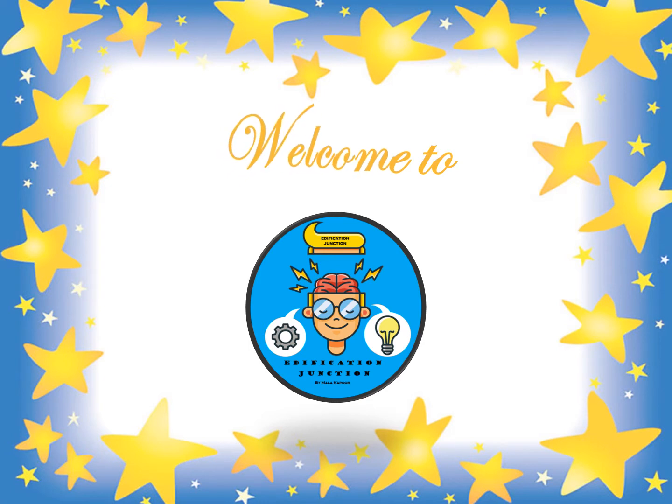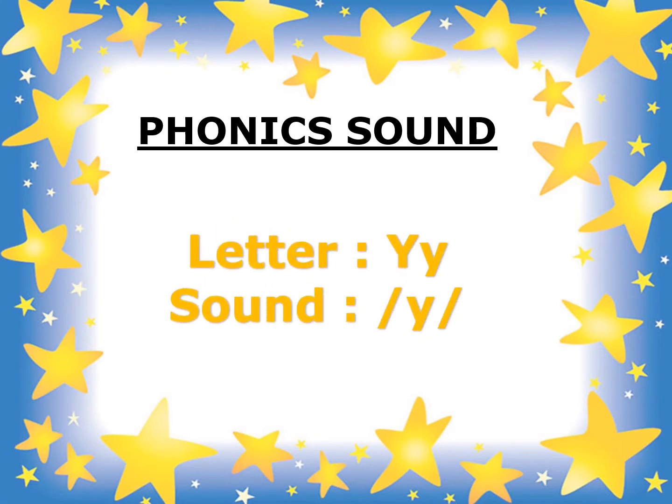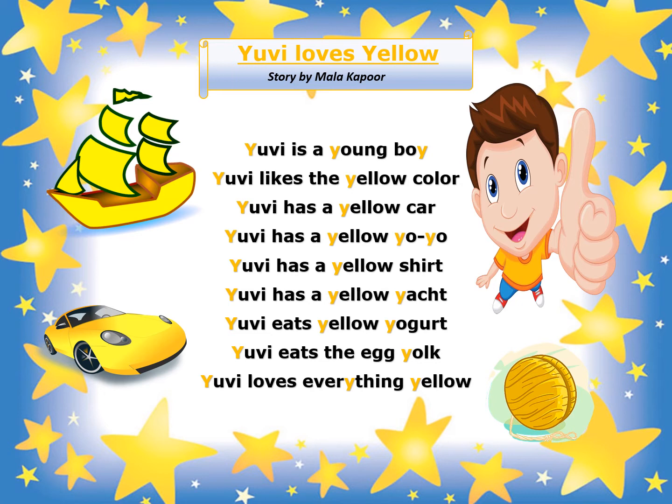Hello children, welcome to Edification Junction. Today, let's learn the phonics sound of letter Y. The phonics sound of letter Y is Y. Let's understand this with the help of a lovely story called UV Loves Yellow.